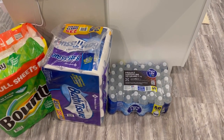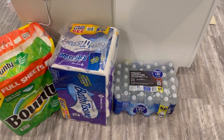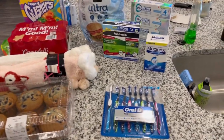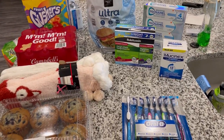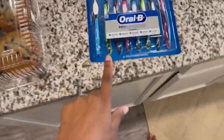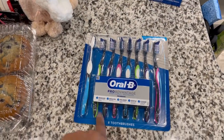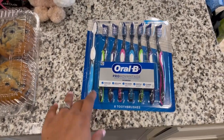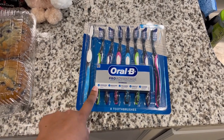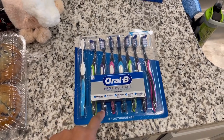Up here on the countertop we have a few things. I got some extra toothbrushes — I like to have them on hand when we have guests. I picked up this huge eight-pack of toothbrushes and it was actually less expensive than the four-pack from Walmart. So I went ahead and picked up the big eight-pack.